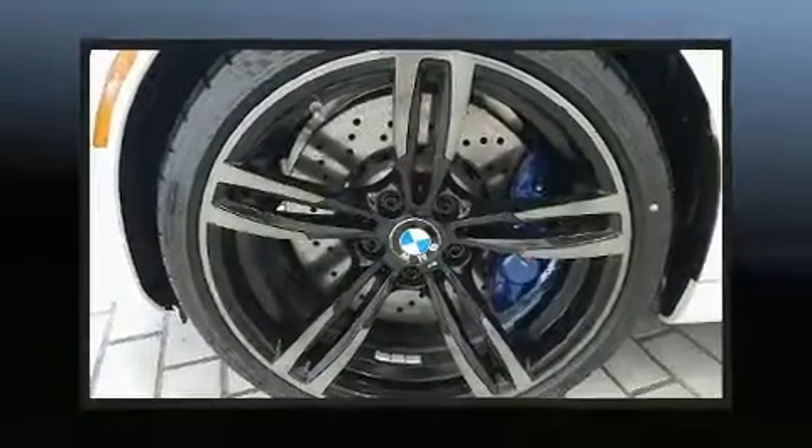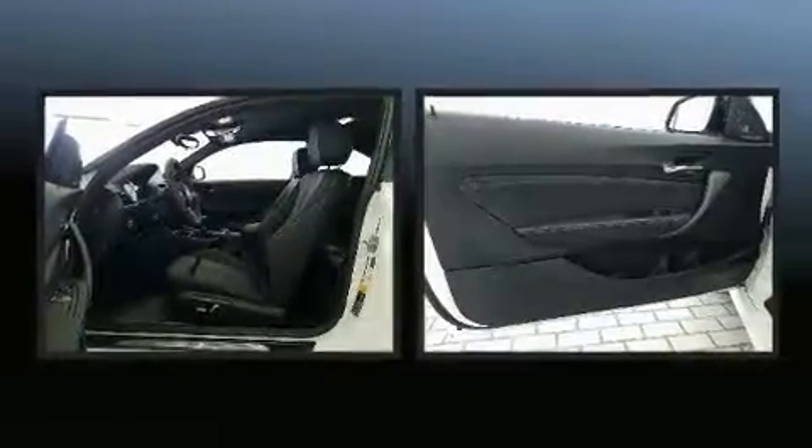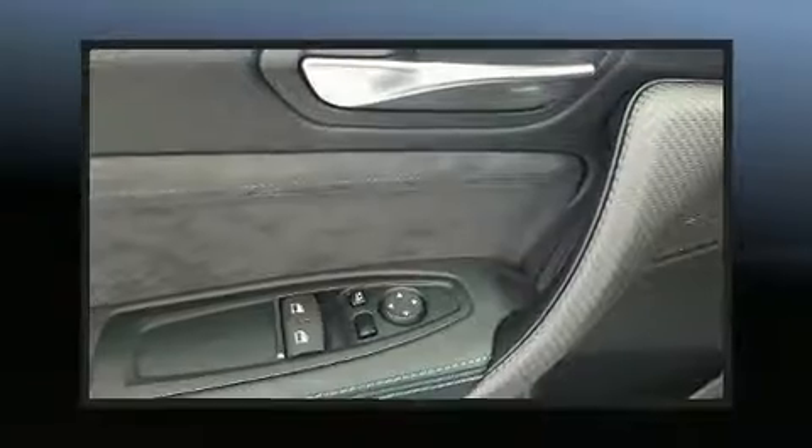Everything is where it ought to be, from the dashboard controls to the door locks and window controls. With side-curtain airbags supplementing the rest of the safety network, you can be assured that you and your passengers will experience top-tier protection.